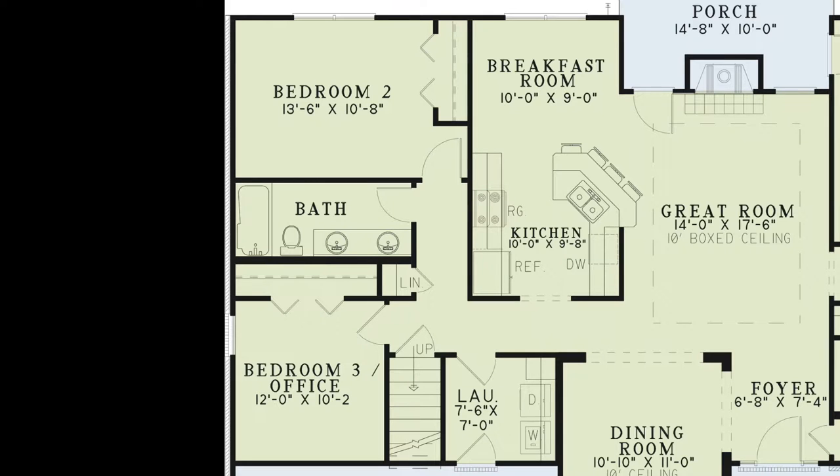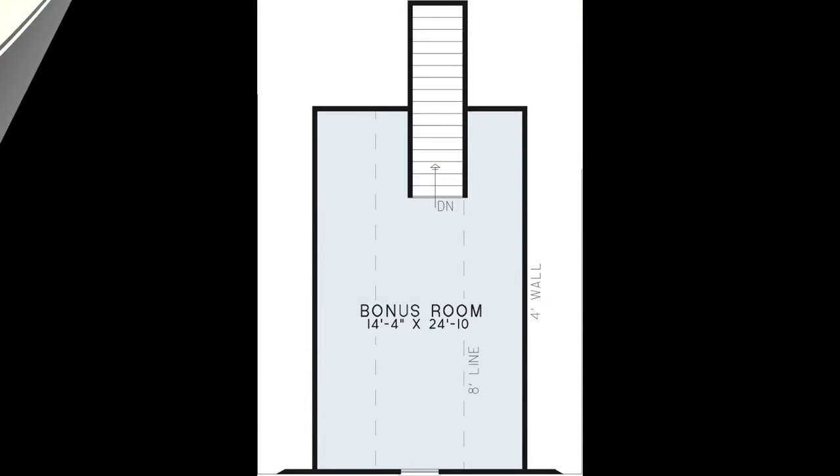Since we are on this side of the house, let's head upstairs. Here you will find the large bonus room which is located above the garage. This room adds plenty of extra space to this house plan.